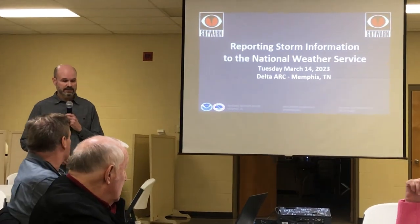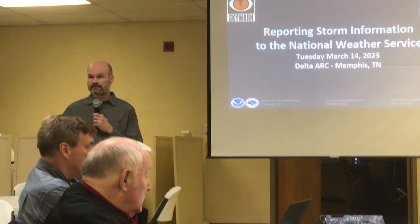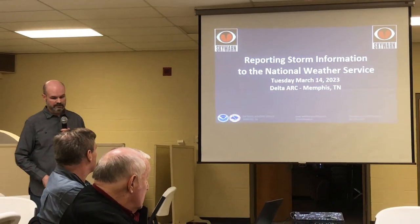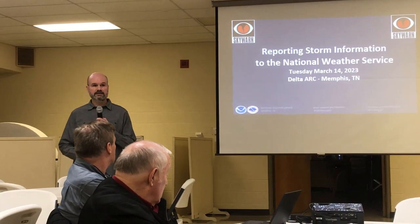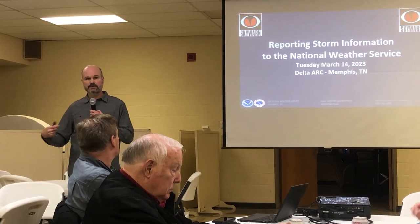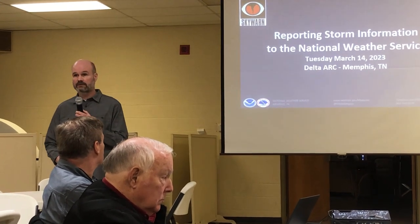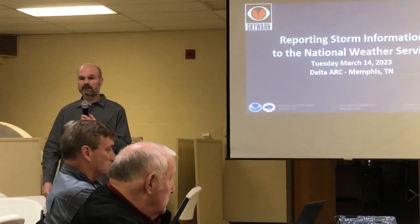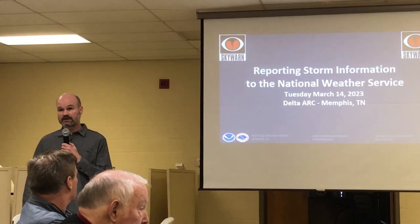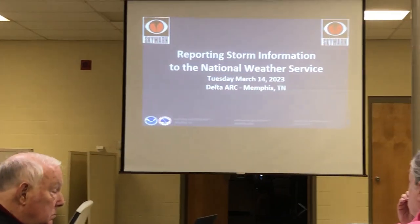Thank you all for having me out here tonight. This isn't going to be a traditional storm spotter thing where I show you all the cloud cues and how to identify an updraft. That will come two weeks from today. The goal of tonight's talk is to start back at the beginning — how do you report what you see, what does the National Weather Service want, what methods are available? Then you can decide if you want to go to storm spotting two weeks from today. That class is about two hours long, so there's a lot of material there.